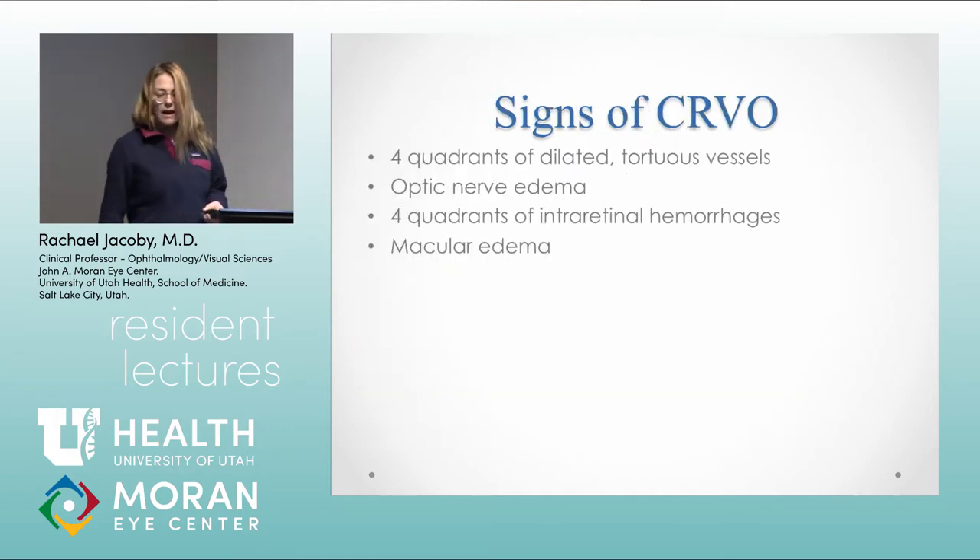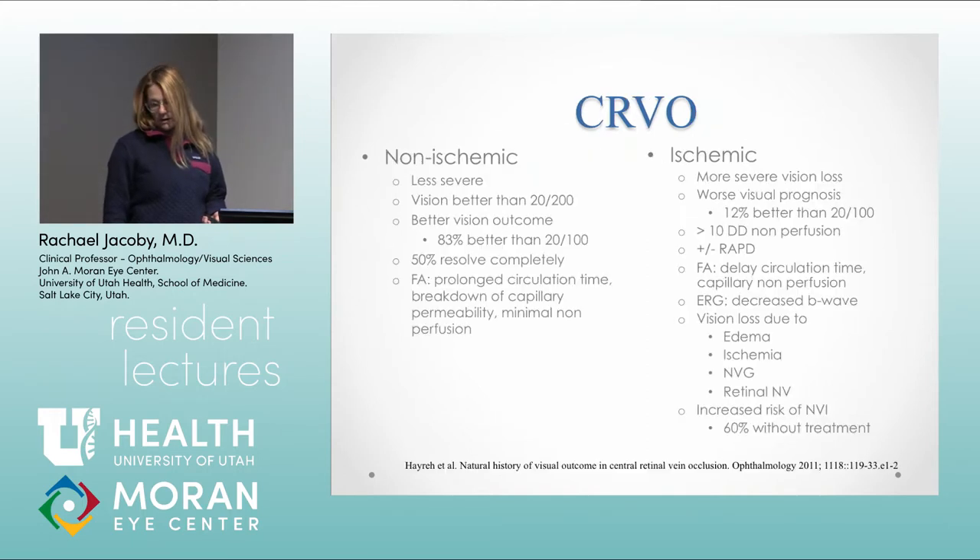The classic clinical signs are going to be four quadrants of hemorrhages, four quadrants of dilated tortuous vessels, and then optic nerve and macular edema. We break up a central retinal vein occlusion into non-ischemic and ischemic forms. The non-ischemic is less severe with better vision and better vision outcomes in the end — almost half of these can resolve on their own.